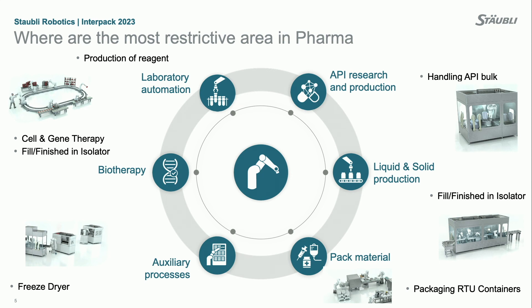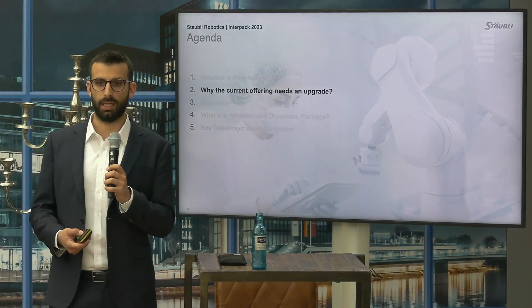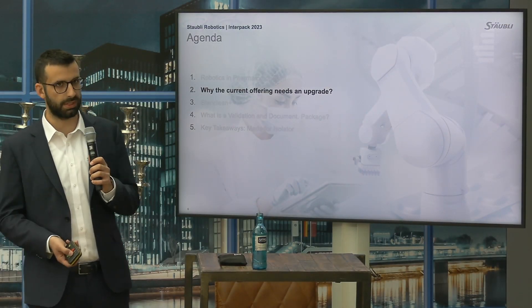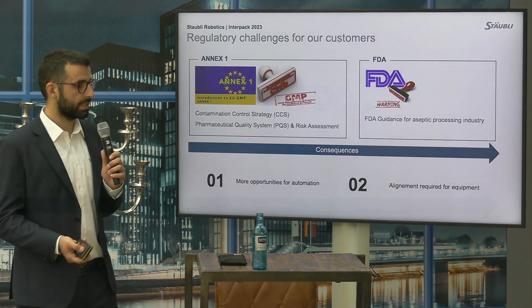Across all parts of pharma production, robots are already used in a massive way — from laboratory automation to API research and production, liquid and solid production, auxiliary processes, and biotherapies. Even though robotics has already been used by OEMs and end users for many years, there is still a need to upgrade the performances and documentation.